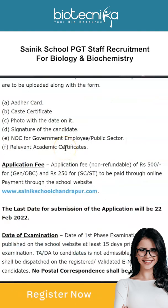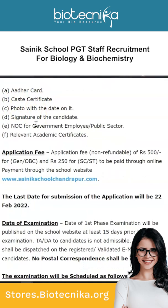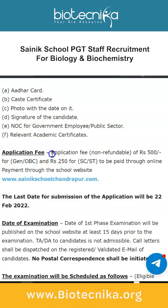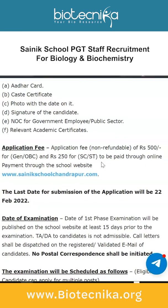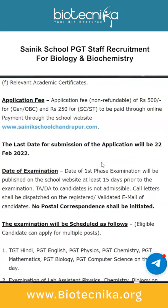It's an online application process and the portal link is given on the notification page, which will be linked in the description box. Along with your application, you need to submit: Aadhaar card, certificate photo with date, candidate's signature, NOC for government/public sector employees, and relevant academic certificates. There is a non-refundable application fee of ₹500 for General and OBC candidates and ₹250 for SC/ST, to be paid online. The last date for submission is 22nd February 2022.